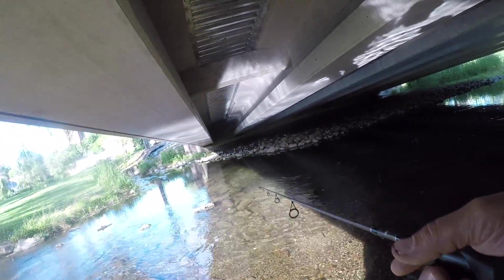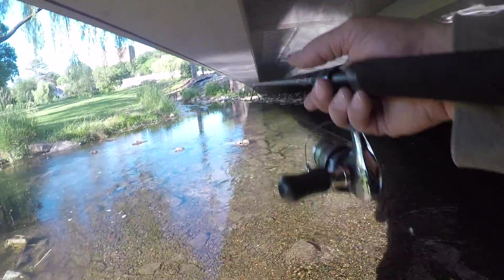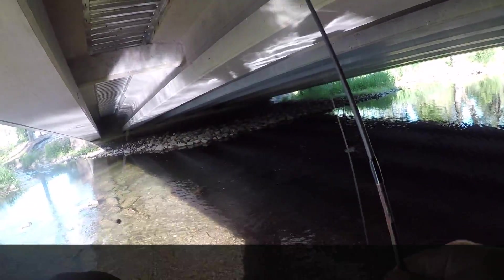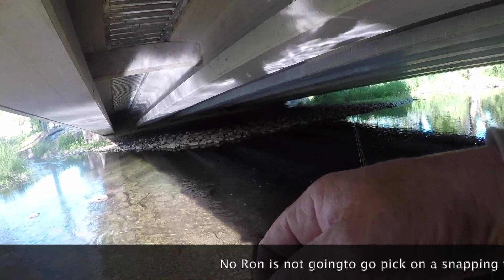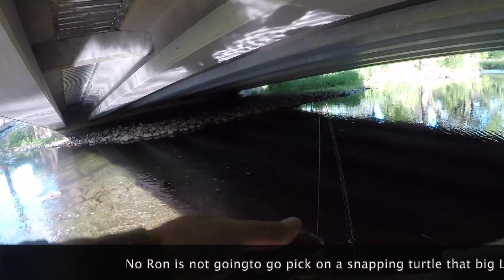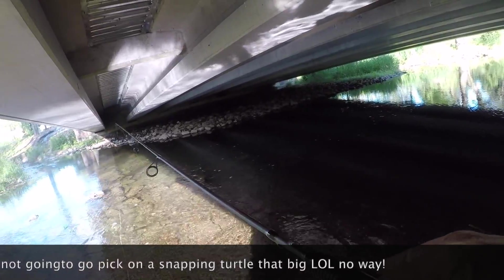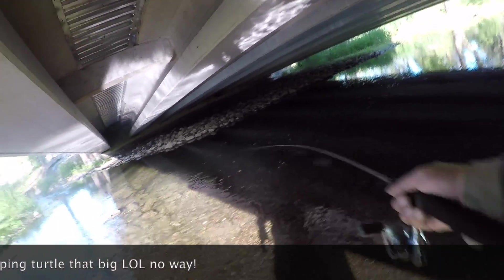Oh look, there's a big turtle up there going. I can see him — I don't know if you all can see him, but he's swimming in the creek up there. Big ol' snapper. Let's get him back, let's go back.